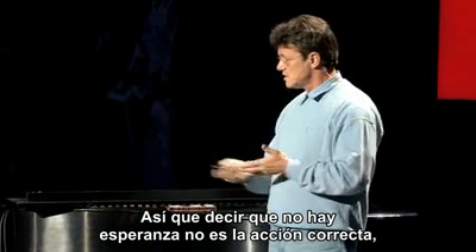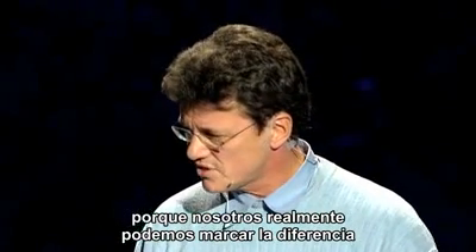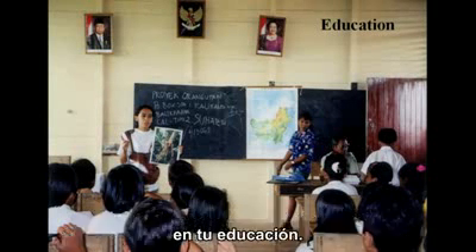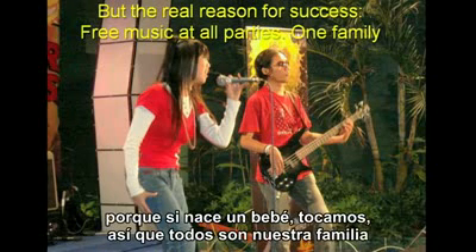To say it is hopeless is not the right thing to do, because we actually can make a difference if we integrate the various technologies. The science is important, but it still depends mostly on the people and on education. We have our farmer schools, but the real success of course comes from the community.